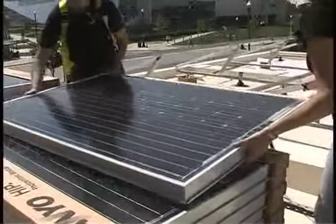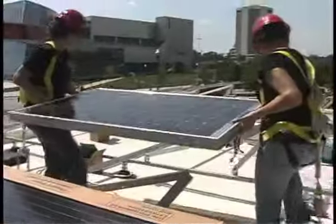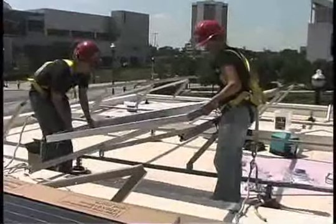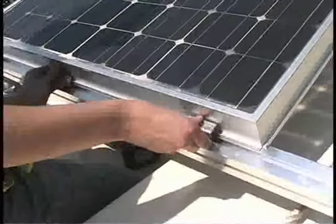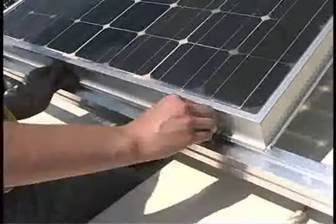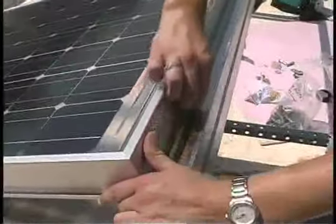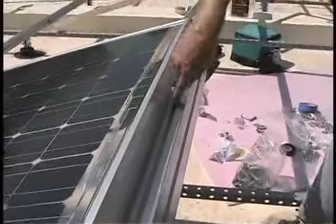Today we're actually installing the solar panel racks and the solar panels. We spent all morning tightening down the racks and getting everything ready. This afternoon we put the panels on the roof, unloaded them from the pallets, and started bolting them onto the racks. We're tightening them down, getting all the angles set, and getting ready to test the system in a few weeks.